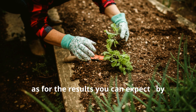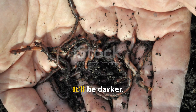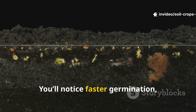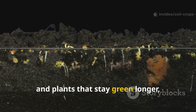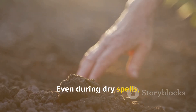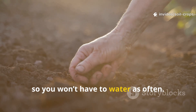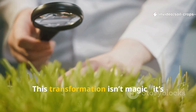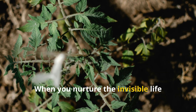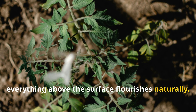As for the results you can expect: by early spring, your soil will look and feel different. It'll be darker, looser, and just full of worms. You'll notice faster germination, healthier roots, and plants that stay green longer, even with less feeding. Even during dry spells, the soil will hold moisture more effectively, so you won't have to water as often. This transformation isn't magic — it's just microbiology in action. When you nurture the invisible life beneath your feet, everything above the surface flourishes naturally.